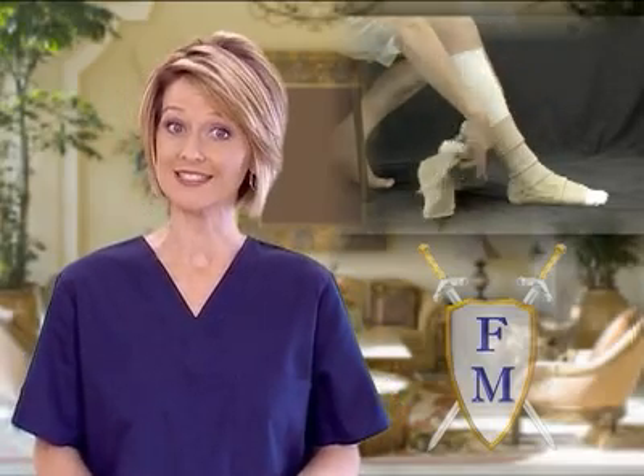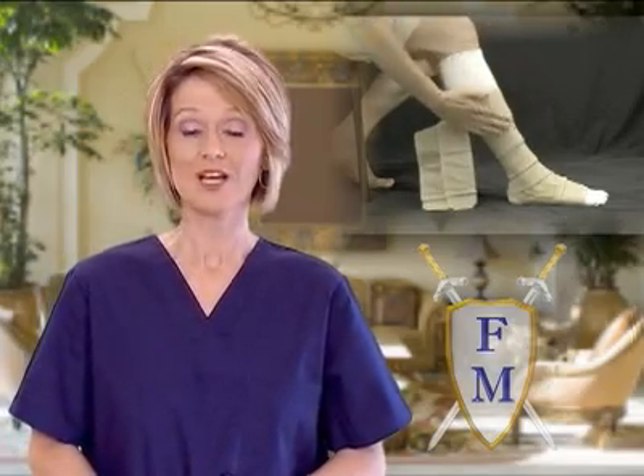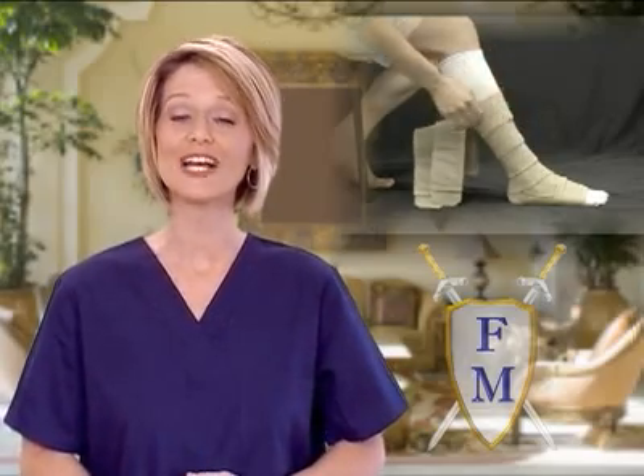Ferro Wrap, our patented line of short stretch compression garments, is better compression made simple. Ferro Wraps are easy to get on and off and will provide you with safer and smarter compression.